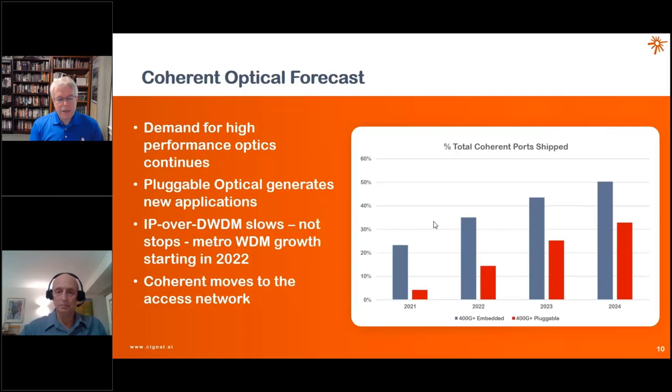There's a rumor that when pluggable stuff comes out, embedded will go away — that's not really going to happen. Looking at 400G and above, the pluggable IP-over-WDM market is brand new and not necessarily cannibalizing existing embedded business. There will still be huge demand for long haul and subsea embedded coherent modules. Both markets are going to be growing long term — they're not going to completely compete against each other in every market, though there will be some competition in some markets.